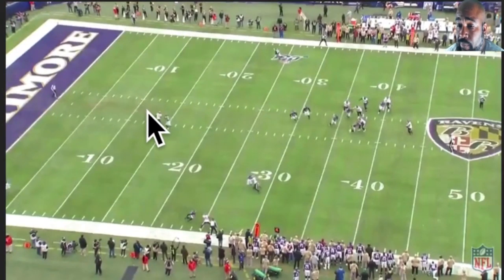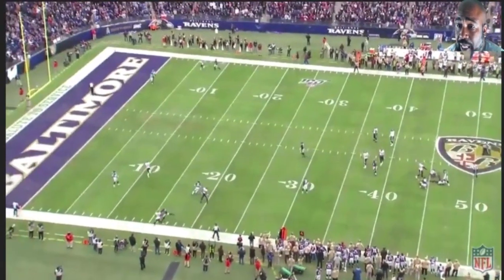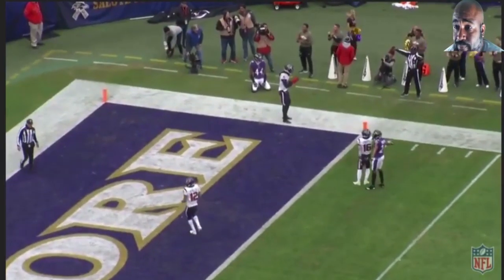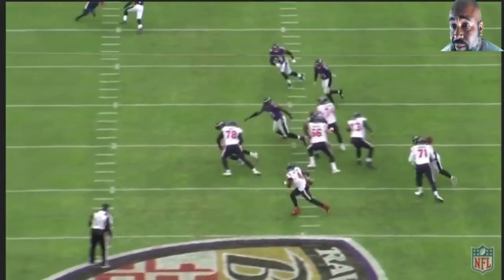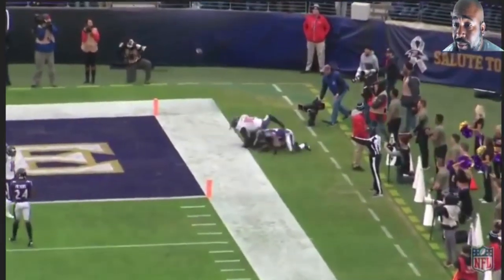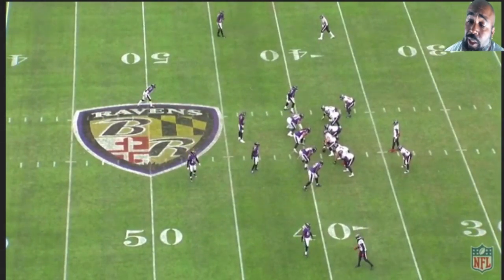He turns away from Watson and tries to throw Hopkins over here in the corner. This is the play they complained was pass interference. But if no flag was thrown, it's not pass interference. You see Marlon right in his hip pocket and Deshaun just throws it up hoping for a prayer — prayer not answered. You can't just throw it up and expect the referees to bail you out. It was a busted play — you were covered.